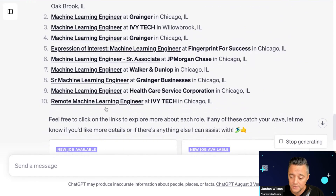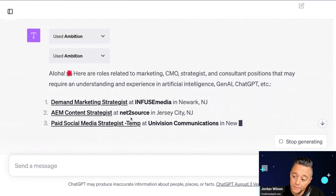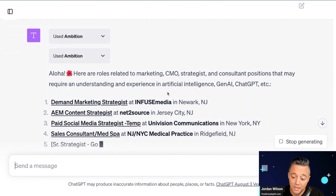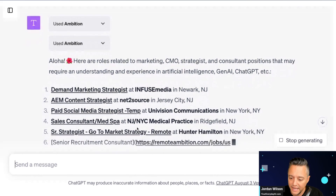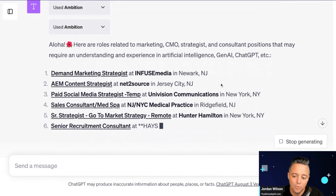Let's scroll down and look at the results. This looks great — we're coming up with jobs and I could click these links, but I'm going to stay within ChatGPT instead. Let's look at some of these that may be most relevant.